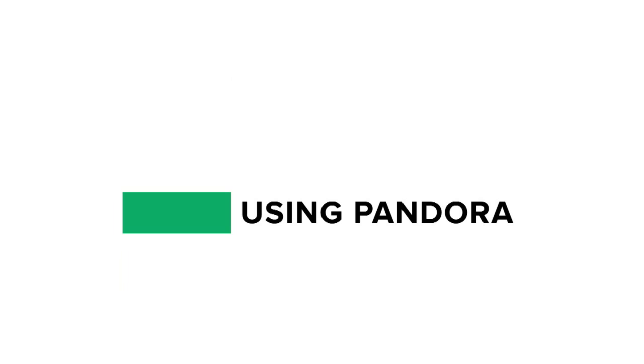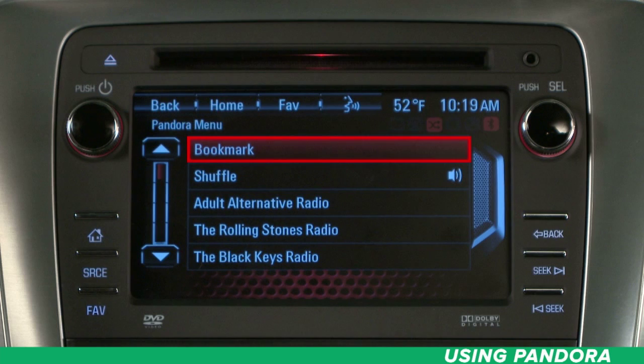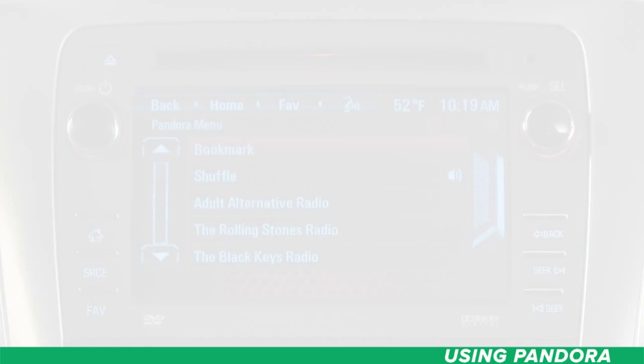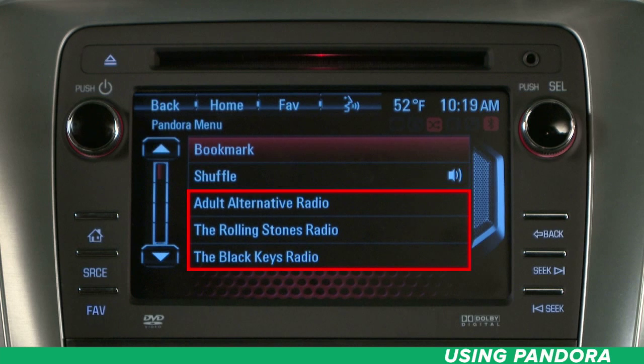Using Pandora. Once launched, press the Pandora icon to access the Pandora menu. Here, you'll see the bookmark option to mark a song while listening. Your choice is sent back to your Pandora account — you can revisit them on the Pandora website, www.pandora.com. You can also shuffle to play the stations in random order. In addition, you'll see a list of stations that you created before you launched, ready to be played through your vehicle's audio system.